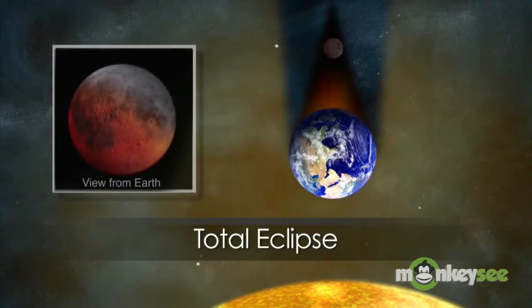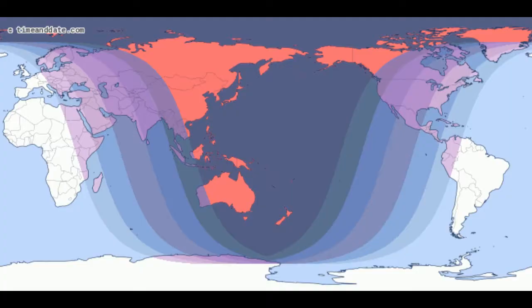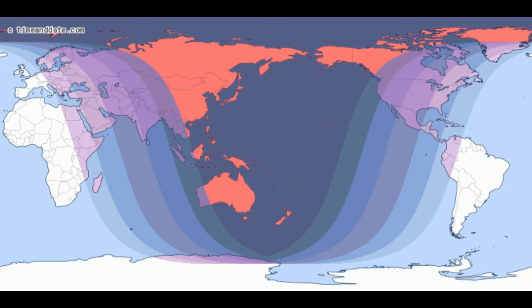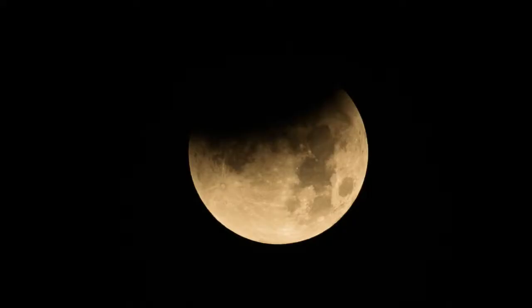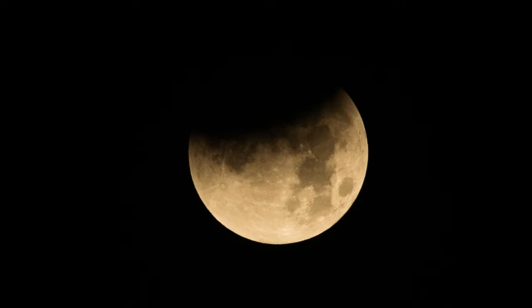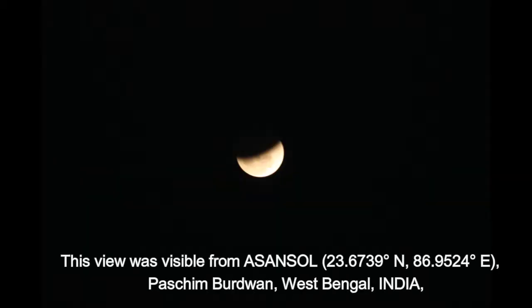Unlike a solar eclipse, which can be viewed only from a certain relatively small area of the world, a lunar eclipse may be viewed from anywhere on the night side of the Earth. A lunar eclipse lasts for a few hours, whereas a total solar eclipse lasts for only a few minutes at any given place, due to the smaller size of the moon's shadow. Also unlike solar eclipses, lunar eclipses are safe to view without any eye protection or special precautions, as they are dimmer than the full moon.